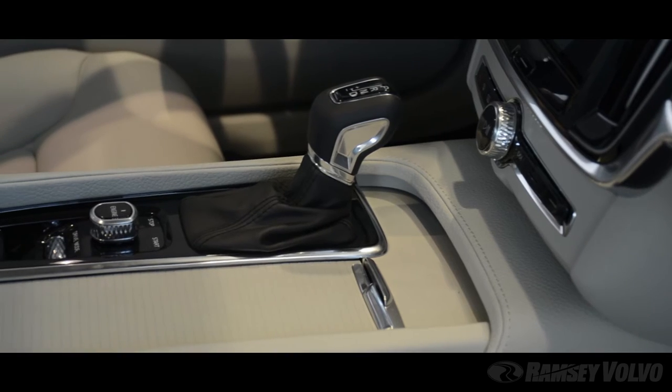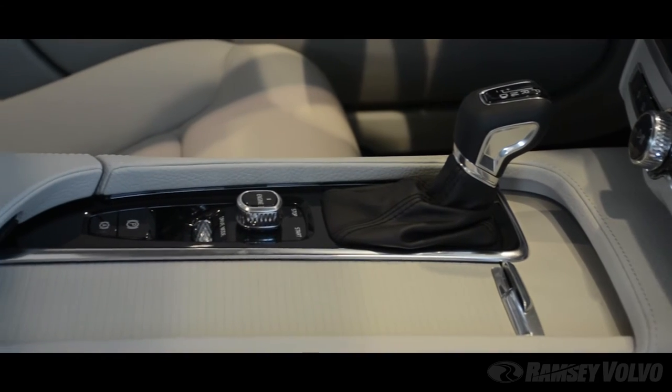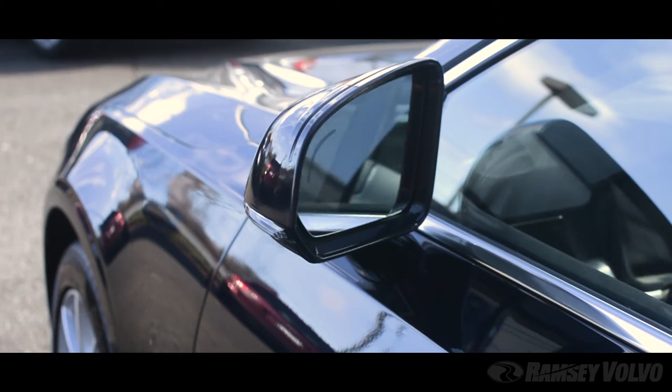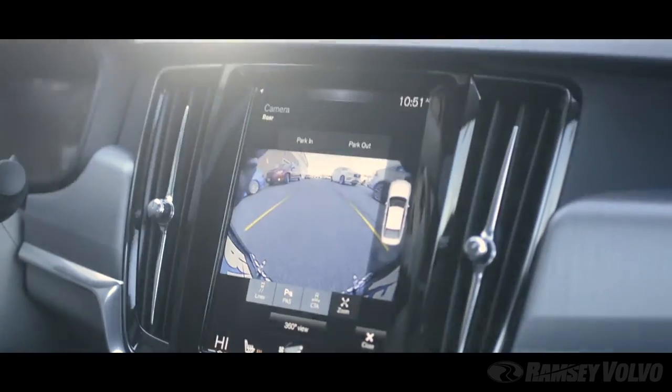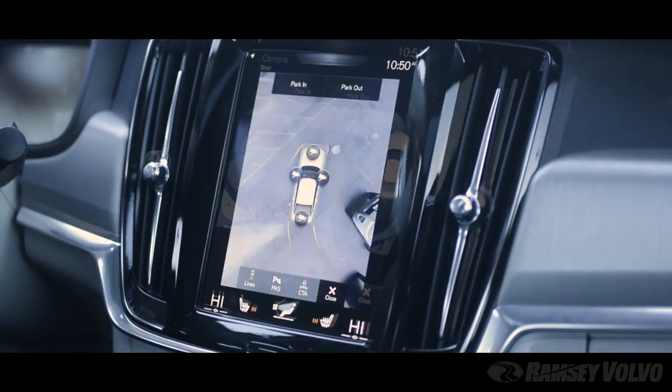The S90 comes well-equipped with Volvo's Vision Package, which features an auto-dimming rear-view mirror, retracting side mirrors, blind spot warning system, and a 360-degree augmented backup system.